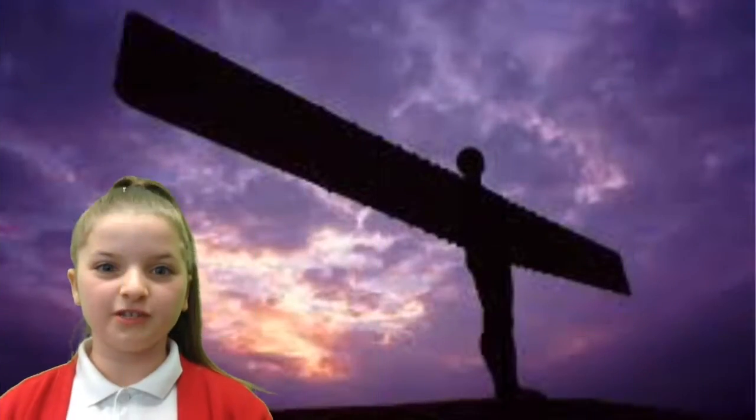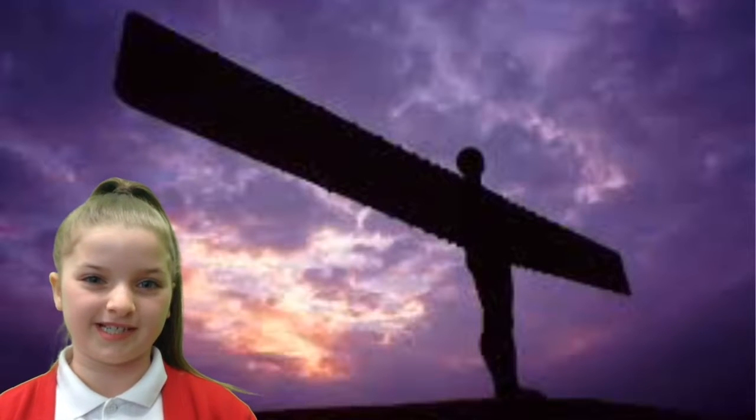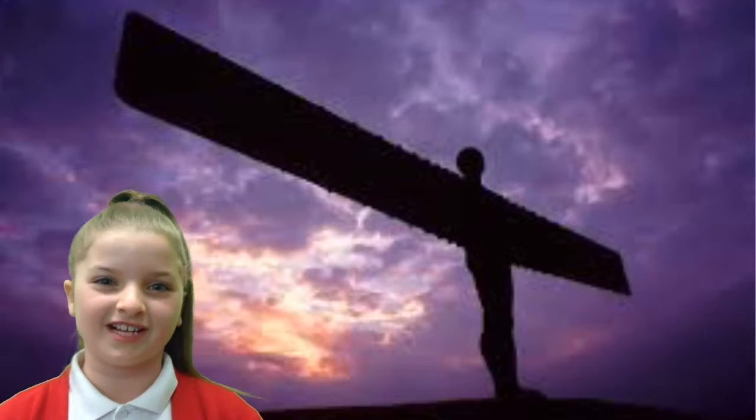The Angel of the North is one of the most famous sculptures in Britain. It was completed in 1998 and is 20 metres high. In total the Angel of the North weighs 200 tons — the body 100 tons and the wings 50 tons each. It attracts thousands of tourists to the northeast of England.